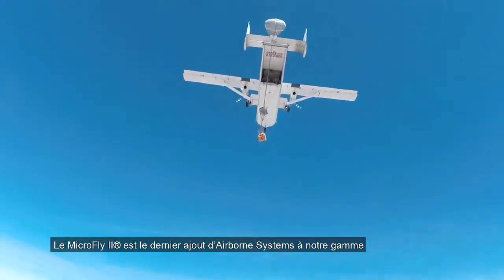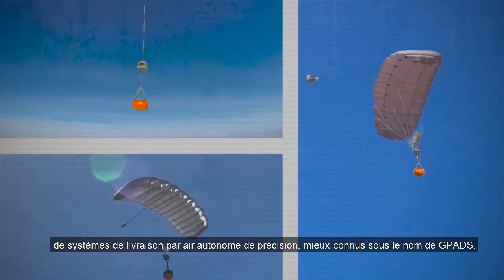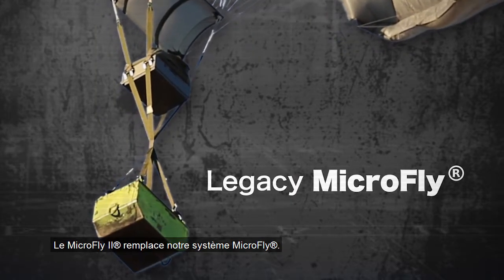The MicroFly 2 is Airborne System's latest addition to our line of guided precision aerial delivery systems, better known as G-Pads. The MicroFly 2 is replacing our legacy MicroFly system.